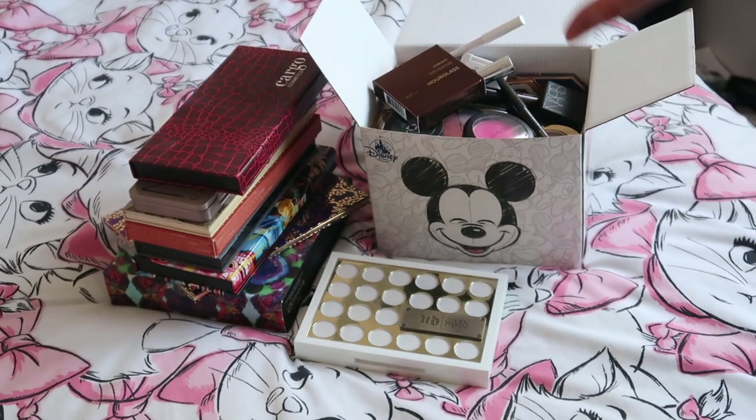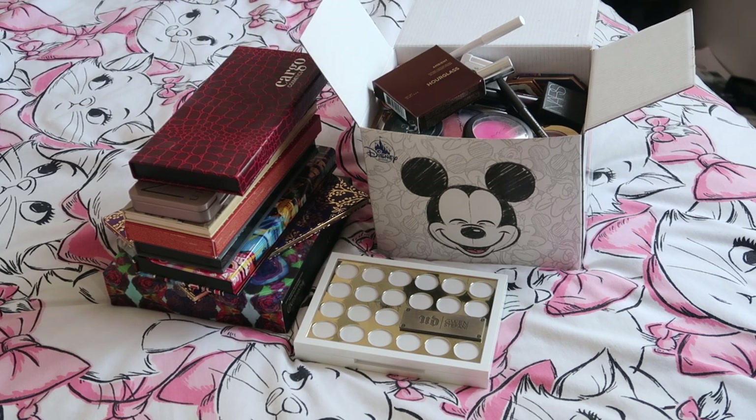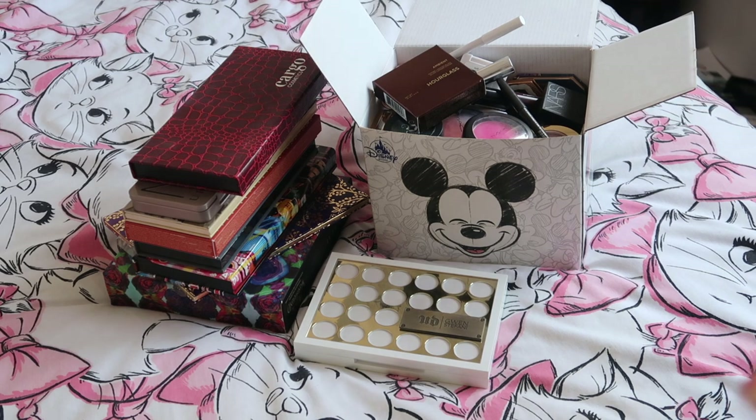Those are the two products I'd already decided I was decluttering, so let's now get on into everything else. No decisions have been made here — we'll just assess things as we go.